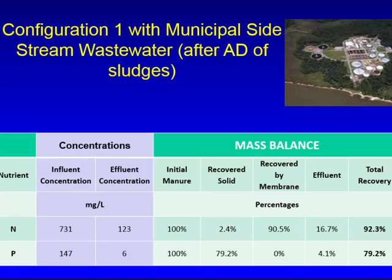We also conducted tests with a municipal side stream in Virginia to see if the process could be replicated in a different type of effluent. We were able to replicate the experiment and remove 80% of the phosphorus and 90% of the nitrogen, and everything is recovered.